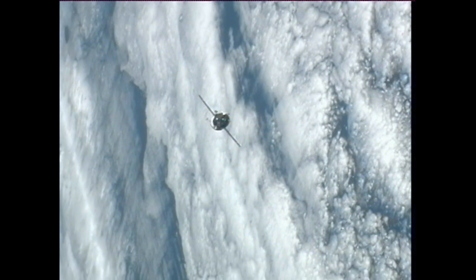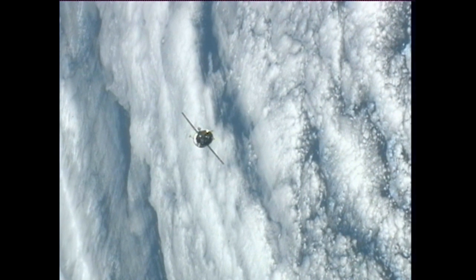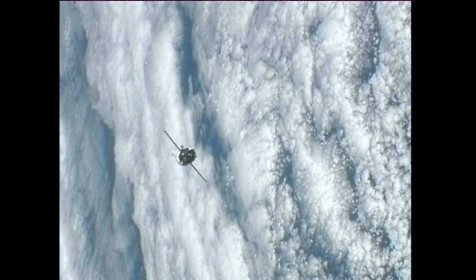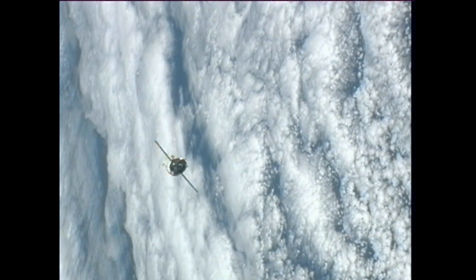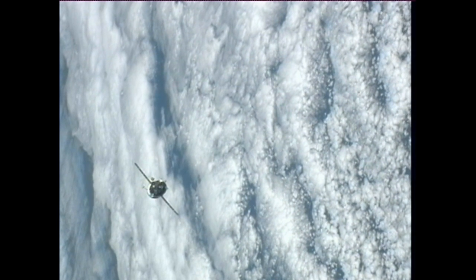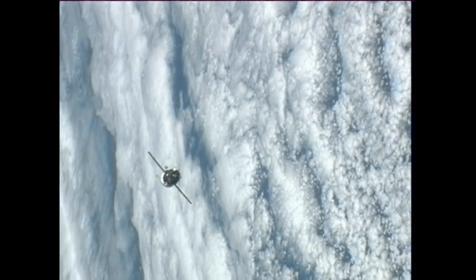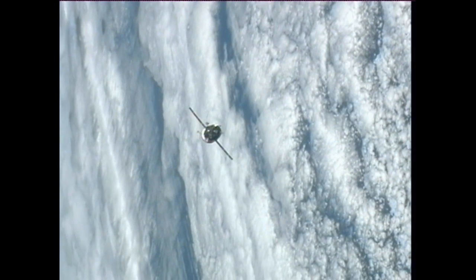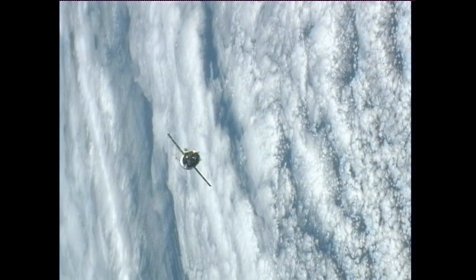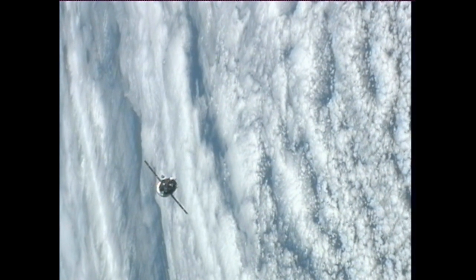That's a view from about 680 feet. Progress is essentially the same size as the Soyuz spacecraft in which the two or three crew members arrived on their Soyuz spacecraft. The only difference is that Progress does not require life support systems, so it can carry a full cargo. This Progress is bringing about 5,800 pounds worth of cargo to the station.